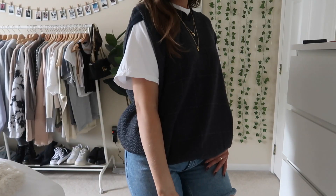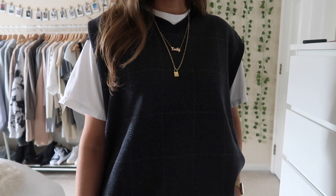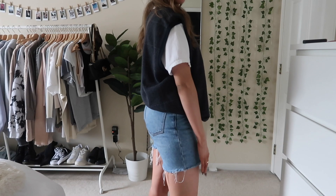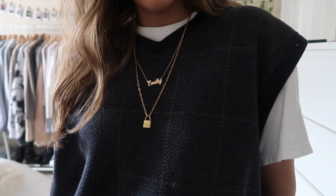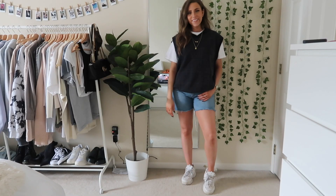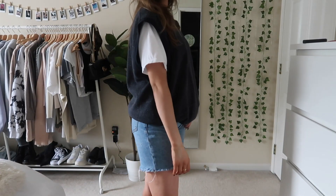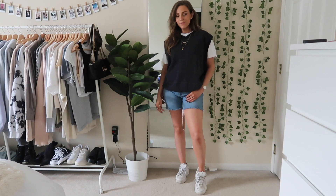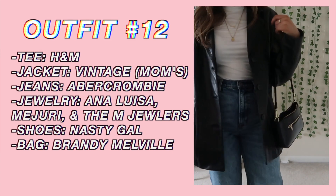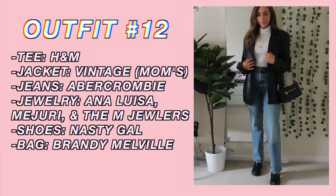Next up I have this thrifted sweater vest — I got this from a local thrift store. I feel like it looks really 90s. I have an oversized graphic tee from Brandy Melville underneath because it just looks the best. I just think this is so cute and it's a really good transitional outfit. If you're having a hard time finding sweater vests, I would definitely look in your dad's closet because you'd be surprised — I actually found a lot.